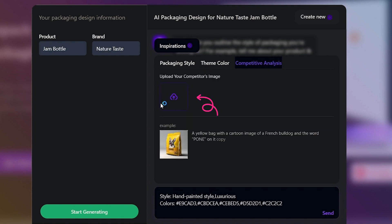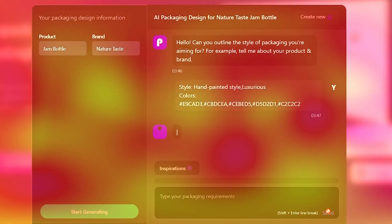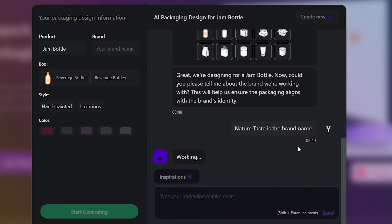Now, unleash the magic. Upload an image of your competitor's product. This allows Packify.ai's sophisticated AI to analyze current market trends, choose the best proposed package style, and add your brand name to personalize it.